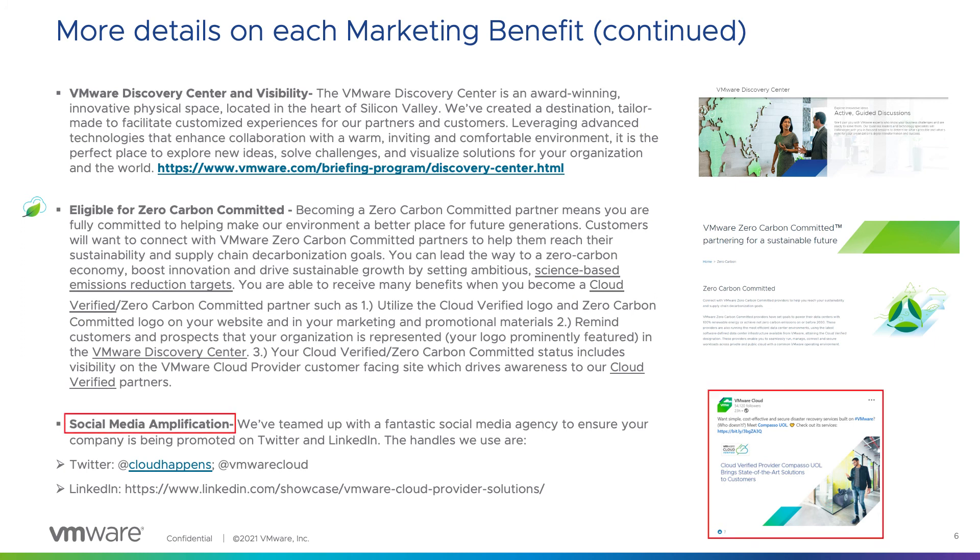Last but not least is social media amplification. Our VMware team has teamed up with a fantastic social media agency to ensure your company is being promoted on LinkedIn and Twitter. Social media amplification has really taken off for us in the past few months, and this is a benefit that other partners are excited to be a part of.